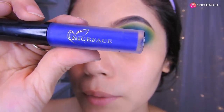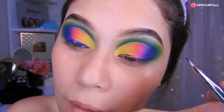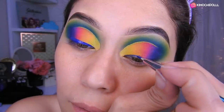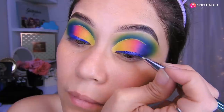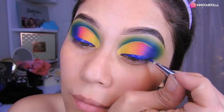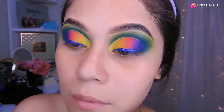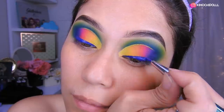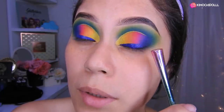Chicas, voy a estar utilizando el labial de Nice Face, este que es uno azul. Voy a estar agarrando una brochita pequeñita y voy a empezar a hacer lo que es el delineado, como un delineado infinito, hasta guiarnos hasta más o menos aquí.